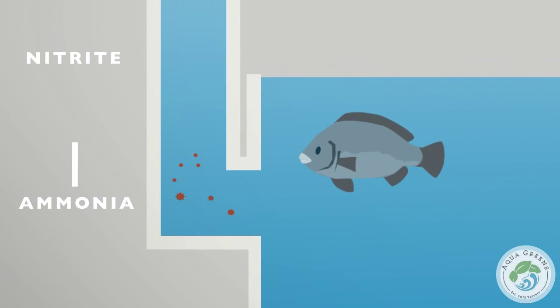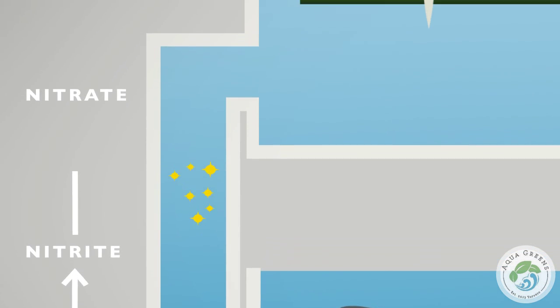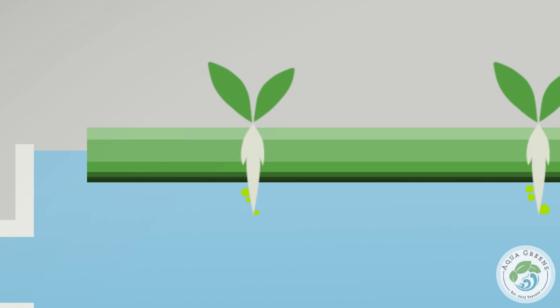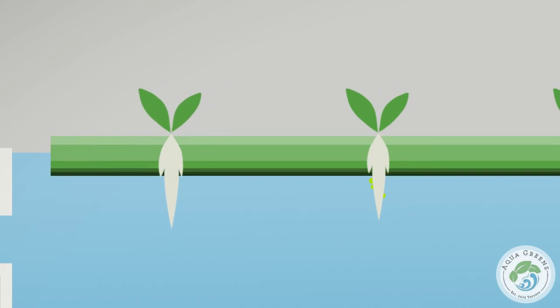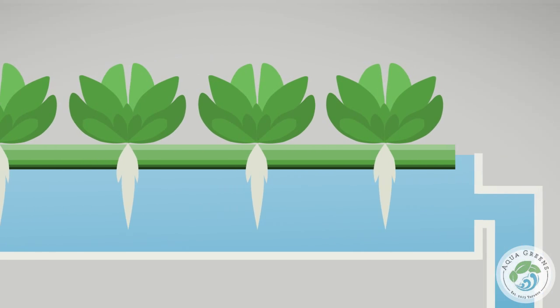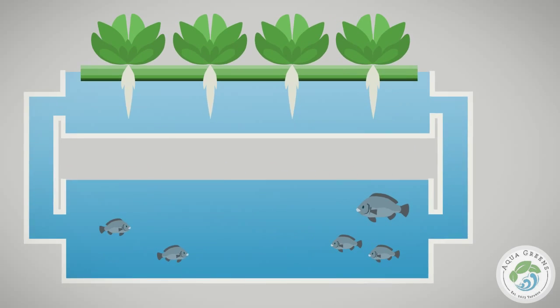Naturally occurring bacteria converts the ammonia into nitrites and then nitrates. The plants absorb these nutrients while cleaning and filtering the water through their submerged root systems. The water returns back to the fish tank and the cycle repeats.